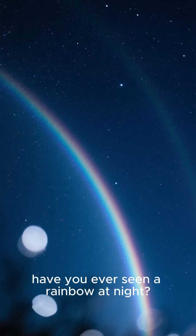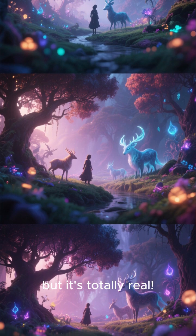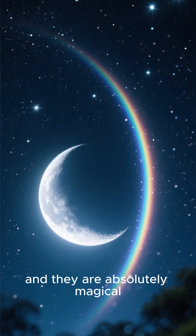Have you ever seen a rainbow at night? I know it sounds like something out of a fantasy movie, but it's totally real. They're called moonbows, or lunar rainbows, and they are absolutely magical.